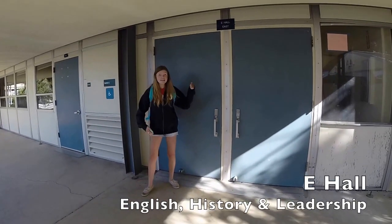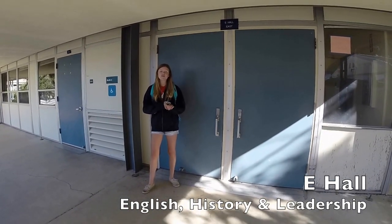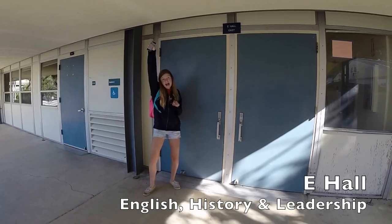Alright, this is the E-Hall. In here we have English classes, History classes, and your Leadership class.